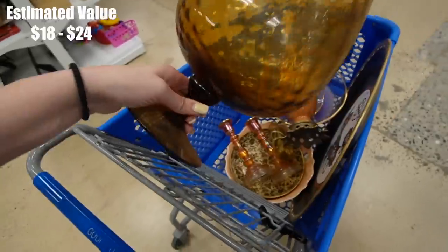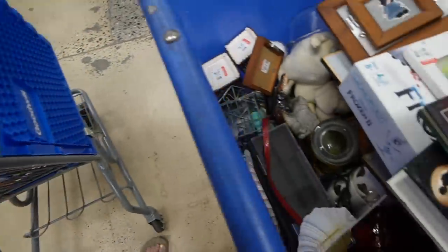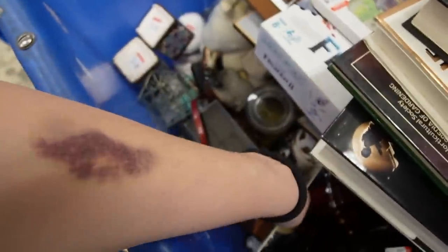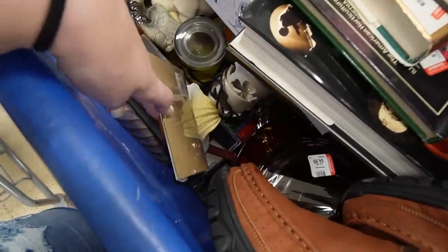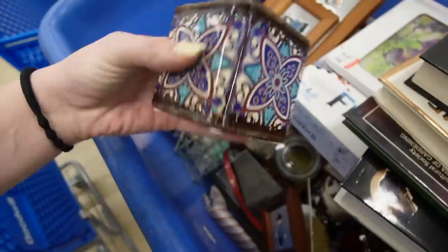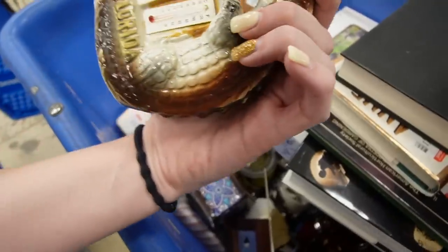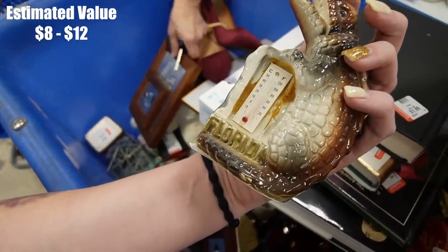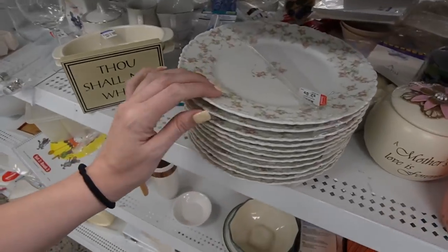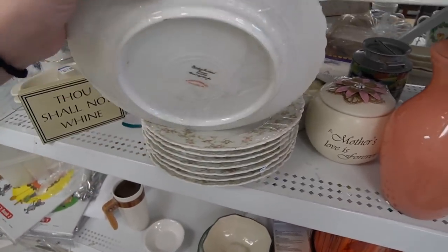Oh, look at that — a beautiful amber brandy snifter. This is back in there with toys and stuff. Oh, here's a cool one — oh, he's a thermometer. He's neat. $2.99. Those are pretty — did I not just say no more plates? I don't need plates. What are those?